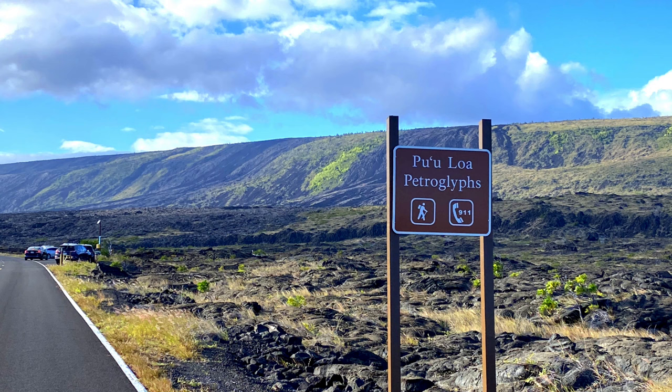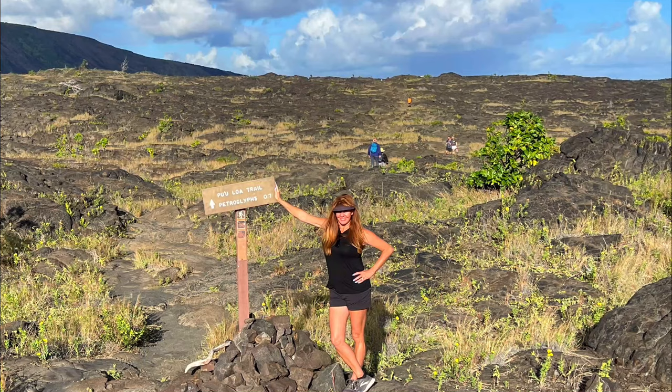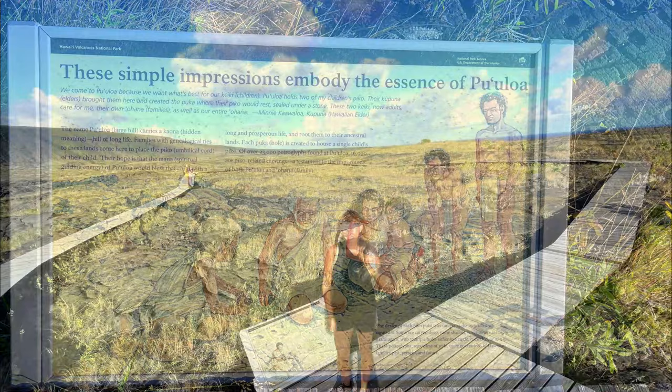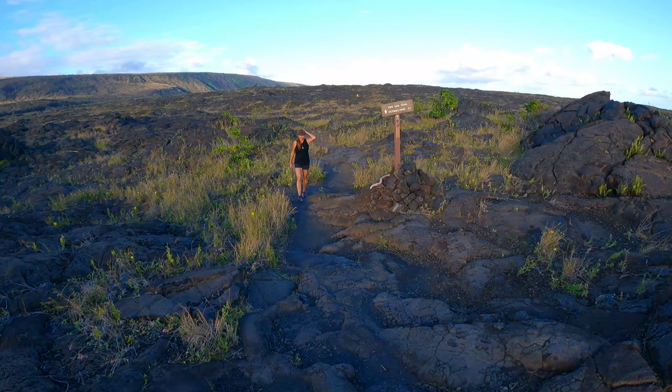Nearby is a short 1.5-mile round-trip petroglyph trail hike to an area with ancient Hawaiian rock carvings — it's the largest petroglyph field in the state of Hawaii. Fun fact: Hawaiians once used this area to place umbilical cords of their newborns as offerings to the gods, in hopes of good luck and a long life for their offspring.